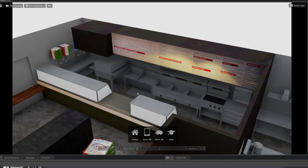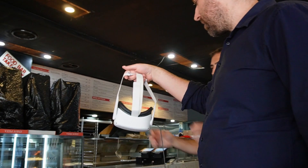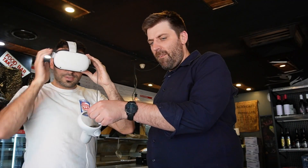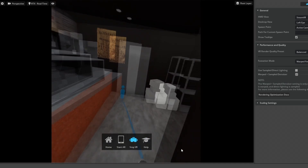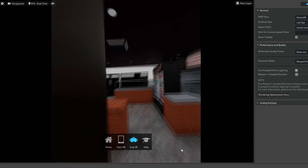I showed Anthony on the laptop what Omniverse looks like and how the shop looks based on the renovation plans he gave me. Then I threw him into VR — showing him what he designed, how everything looks, and where everything goes. He really took his time looking around and taking in the layout.